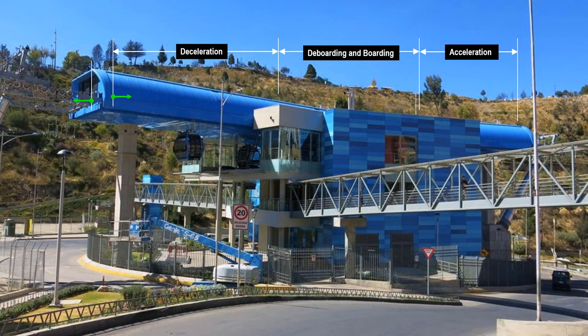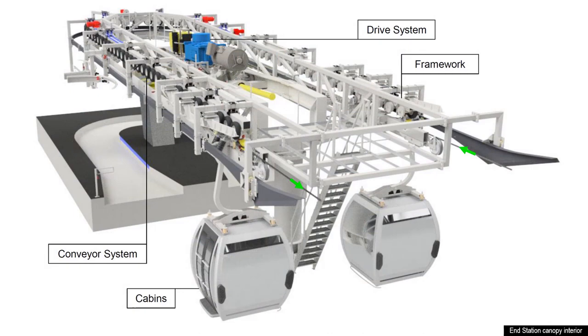This is an external photo of the station showing which part of the station the deceleration, de-boarding, boarding, and acceleration occurs. These are the internal propulsion mechanisms inside the canopy.